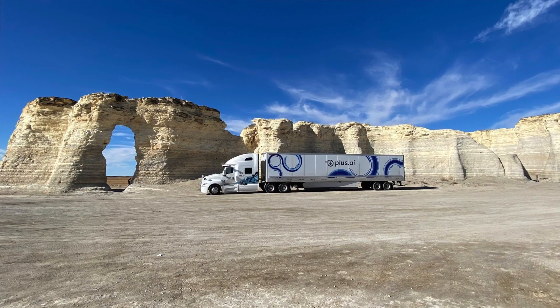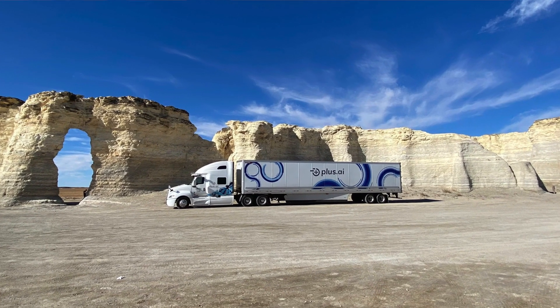A year or two ago, like other companies and competitors, PLUS started as a Level 4 system or driver-out product, which is still in the development phase. But they took the opportunity to take technology from the driver-out R&D program and commercialize it into a product. That product, developed over the last two years, is called PLUS Drive.